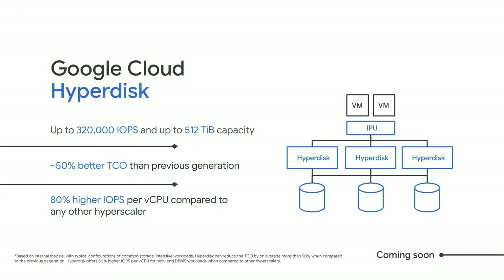Moving on to another product built to leverage the IPU: Google Cloud HyperDisk is the next generation of block storage, which will be available on both Compute Engine and GKE. We are decoupling block storage performance from the VM, allowing you to tune your storage performance to your workload needs.